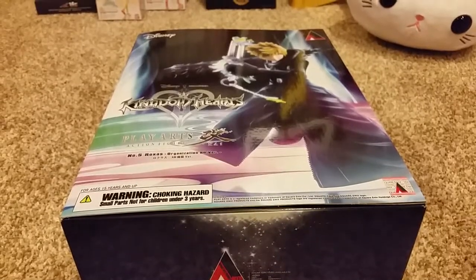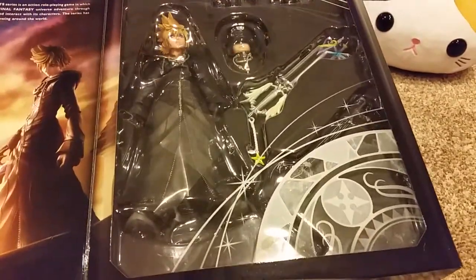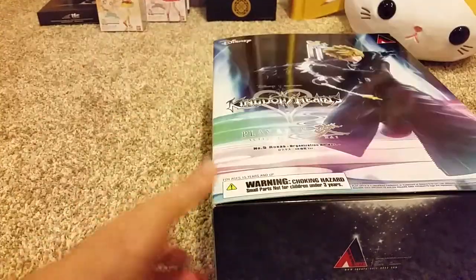Oh, I almost forgot — I also got another figure from Otakumo. It's Roxas's Organization XIII version. He has two faces: one with the hood on and one without the hood. Looks so cool. And that's the back of the box.